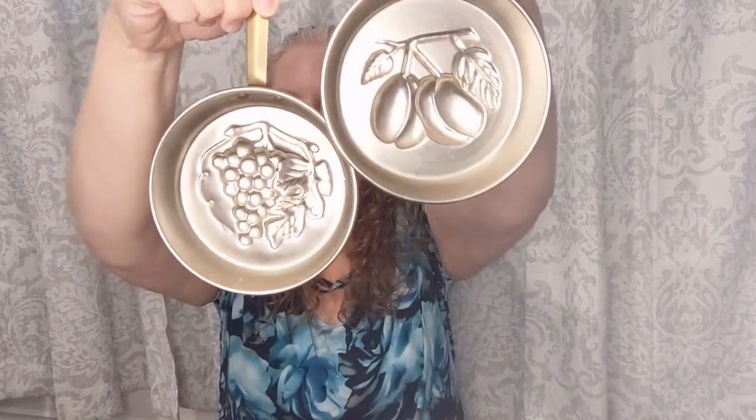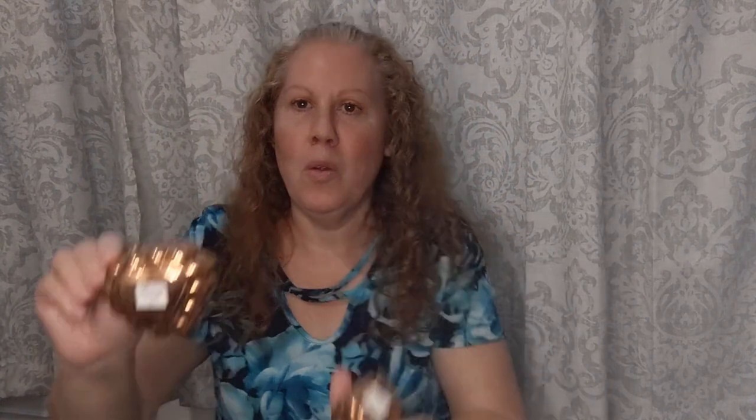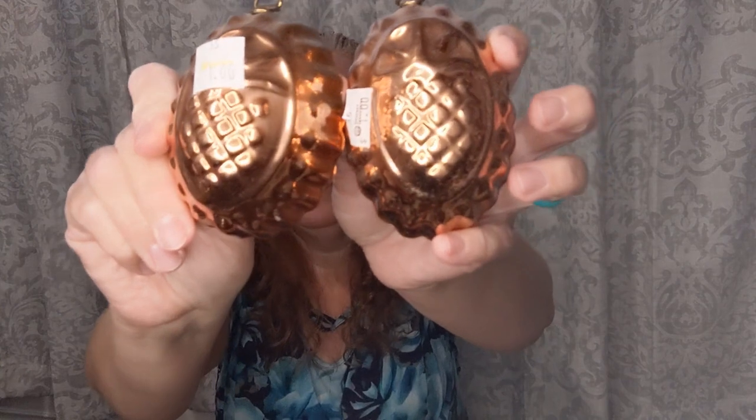I also got this copper piece for only a dollar. Then these little copper pots were 75 cents each - look at the little handles, I can hang them up. And these little itty-bitty copper molds were a dollar - we have a little jello mold, a heart, and a football kind of shape. Then I found two of these little pieces I think are supposed to be pineapples, for a dollar each.